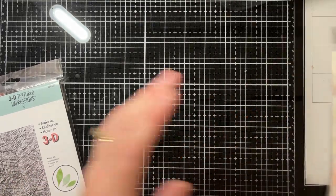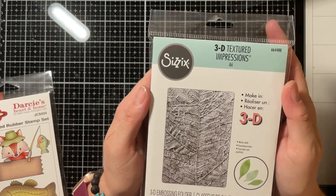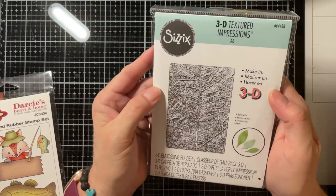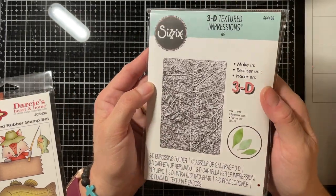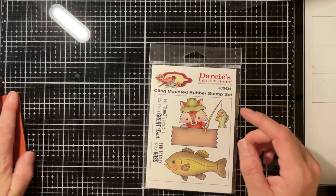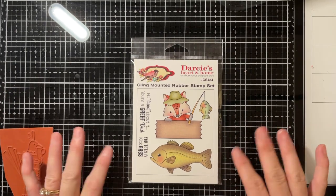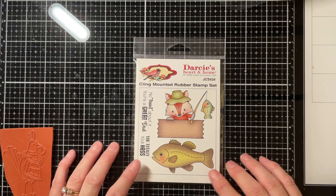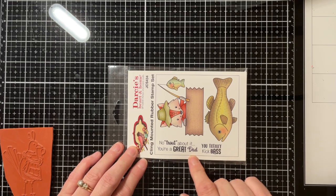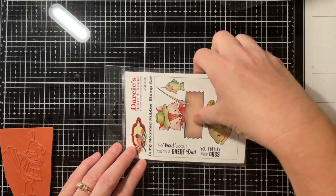The first stop we made was at Creative Pals. I got this 3D Textured Impressions leaf embossing folder — I can't wait to use that, it'll be very pretty. Also at Creative Pals I bought this stamp set because my son is a big fisherman and he has a birthday coming up. It says 'No Trout About It, You're a Great Dad' and 'You Totally Kick Bass!' He will appreciate that a lot.